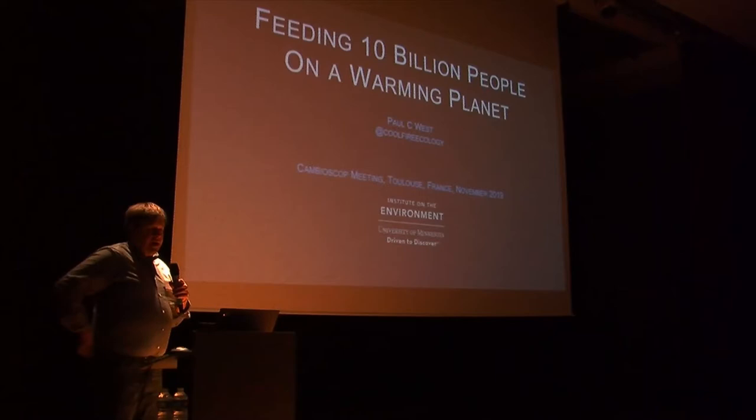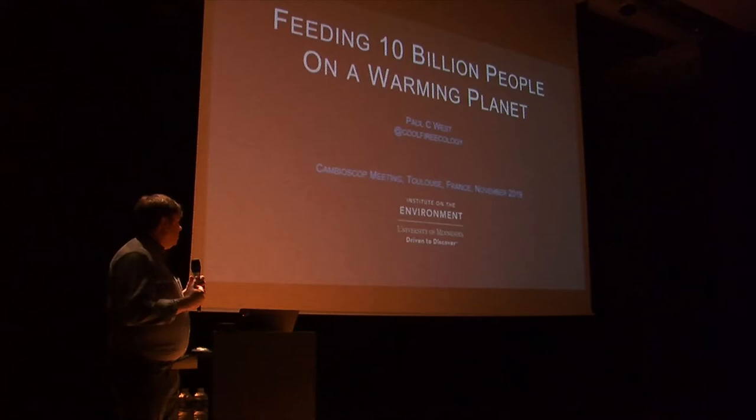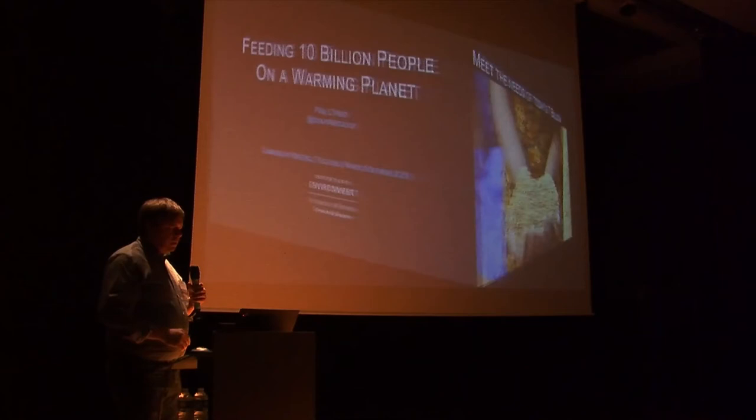I'm going to get started. I'm Paul, and what I'll be sharing about is some ideas on how we meet our needs now and in the future in terms of food and its impacts on the environment.